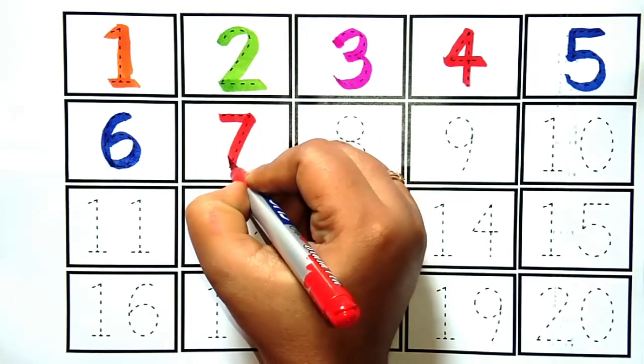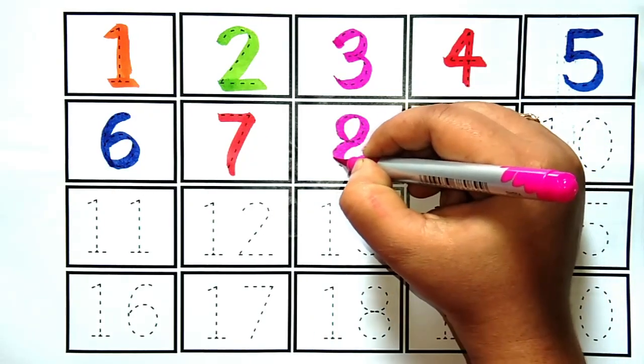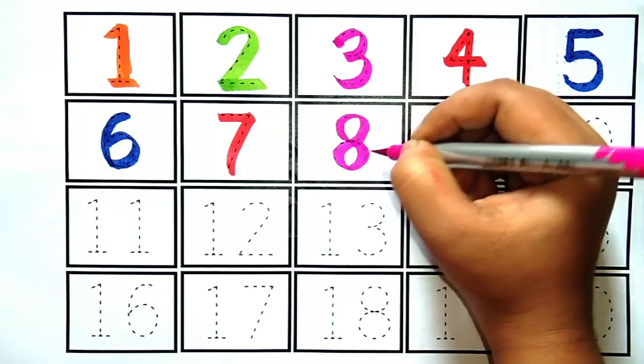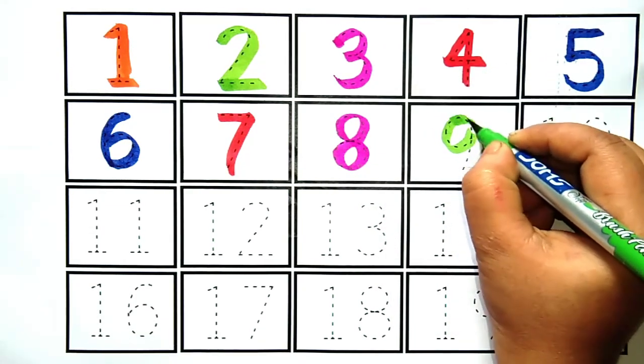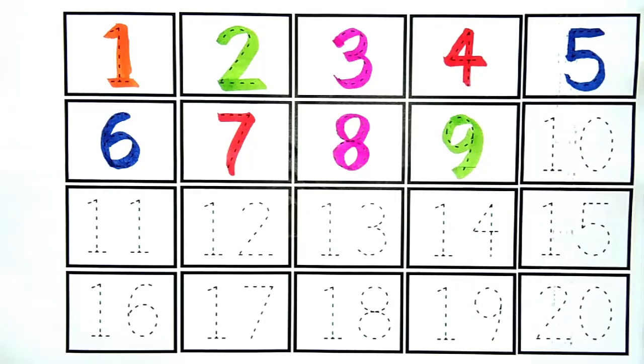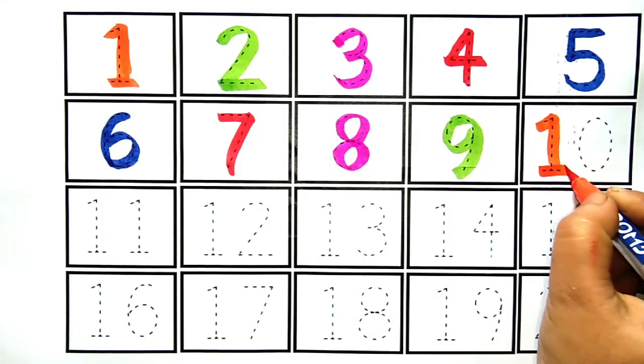Seven. Eight, nine. Nine, ten. This is number ten.